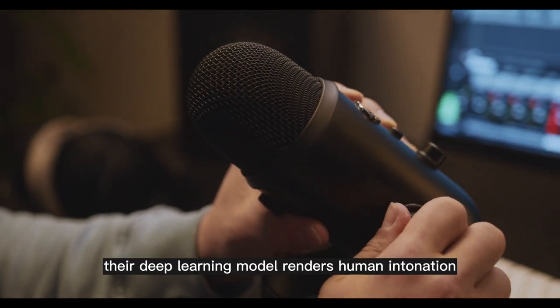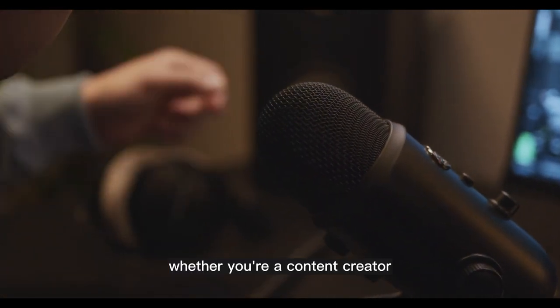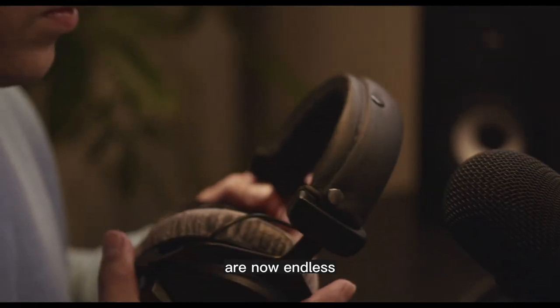Their deep learning model renders human intonation and inflections with unprecedented fidelity and adjusts delivery based on context. Whether you're a content creator, a short story writer, or a video game developer, the opportunities for designing compelling audio are now endless.